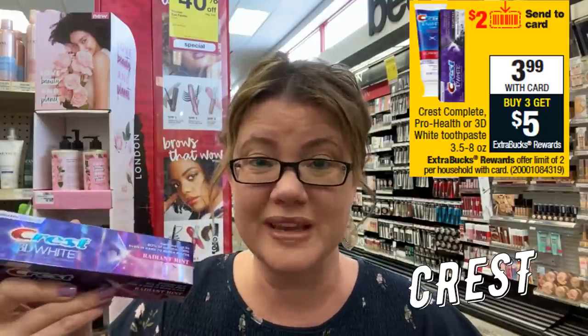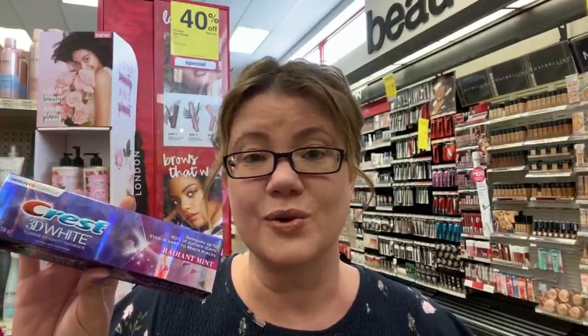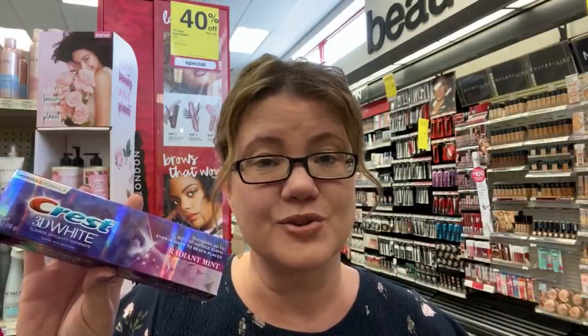This week select Crest — including ProHealth and 3D — are on sale for $3.99. Buy three, get a $5 extra buck. Grab three for $11.97. We have a $2 Crest digital coupon and $2 insert coupons in our March P&G — use those coupons to take off $6, so you'll pay $5.97 and get back a $5 extra buck. We're talking $0.97 total or just $0.33 each.